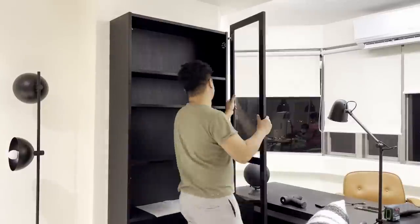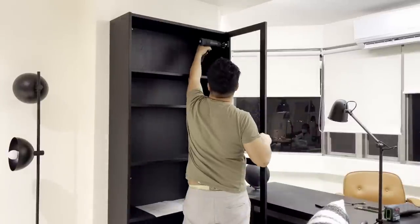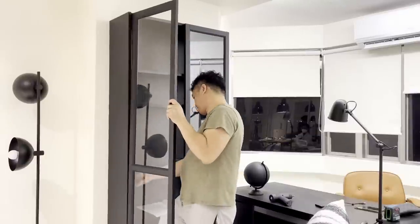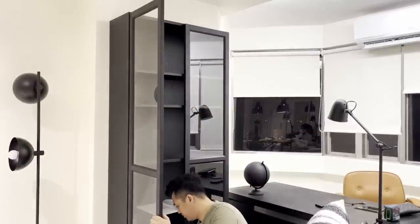Before installing our Oxford doors to our Billy bookcase, I was actually considering keeping the shelving open, but I eventually decided to cover it as I find it more pleasing with the glass doors — plus it looks beautiful and expensive with them.